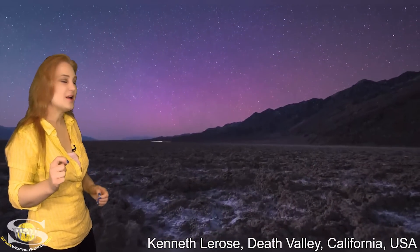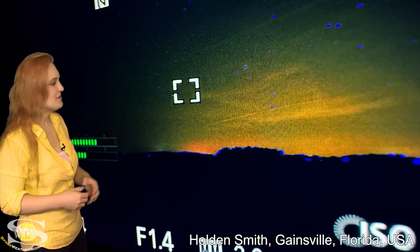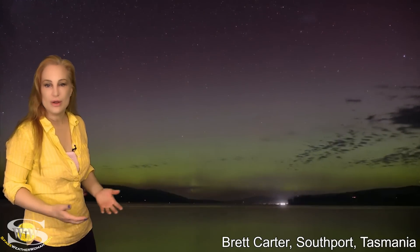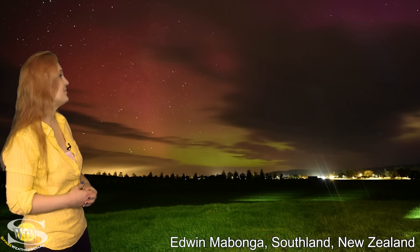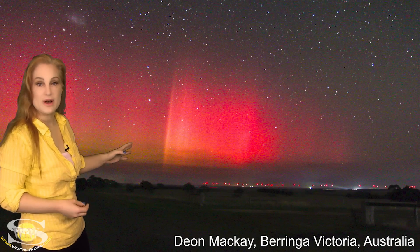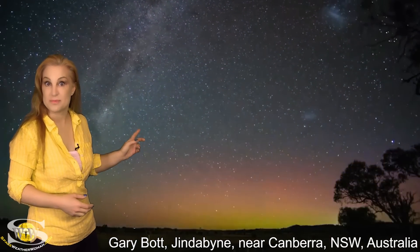Believe it or not — you be the judge — was it seen in Florida? There's an open debate as to whether or not that might have actually been aurora in Florida. And as we go down under, aurora was seen all over places like Tasmania, and of course New Zealand, and it was even seen in Victoria, Australia, and as far north as Canberra.